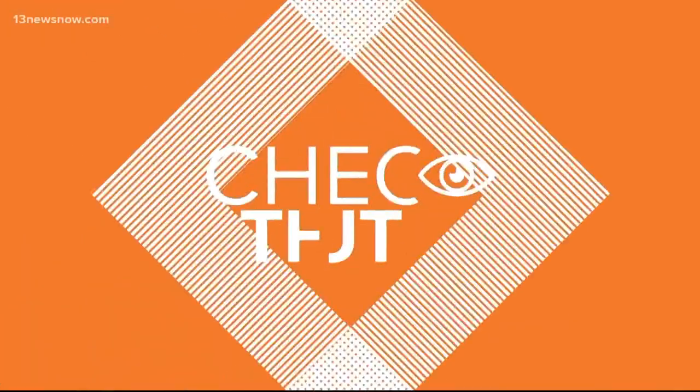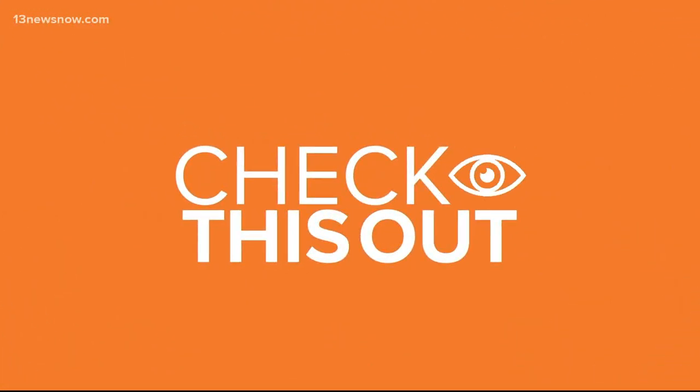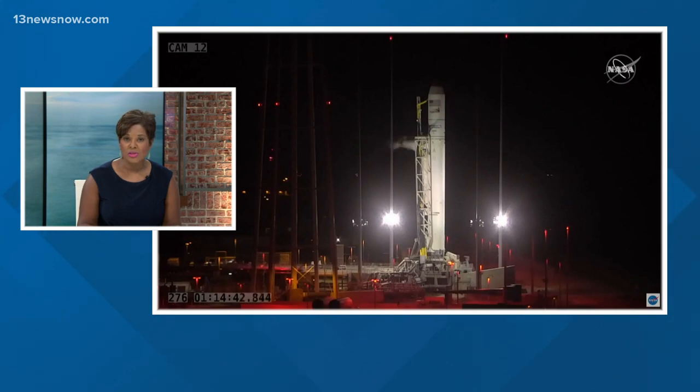Tonight, NASA scrubbed a rocket launch just minutes before takeoff from Wallops Island. The rocket was full of essentials, including a space toilet. It's the first new design in decades, and it cost $23 million. But there is a specific purpose to it. 13 News Now reporter Angelo Vargas is on the Eastern Shore with the latest.